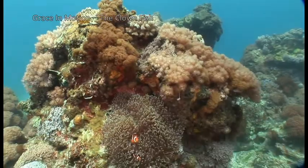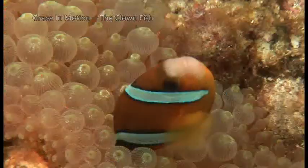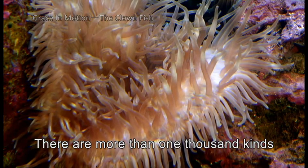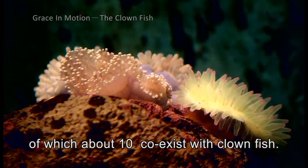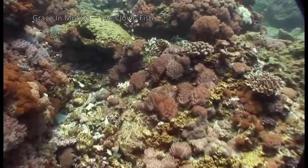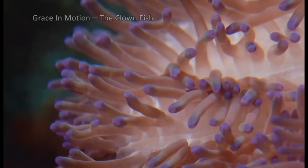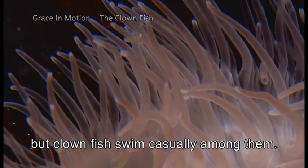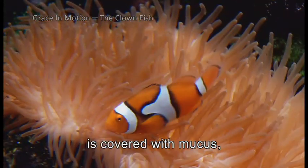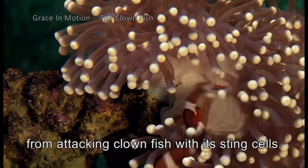Clownfish live only where the anemone lives. Their relationship is like that of tenant and landlord. There are more than one thousand kinds of anemone in the world, of which about ten coexist with clownfish. Oddly enough, none of these ten grows in the Atlantic Ocean, so there are no clownfish there. Most fish in the sea carefully avoid anemones, but clownfish swim casually among them, because the clownfish's body is covered with mucus, tricking the anemone into thinking these fish are part of itself. The anemone thus refrains from attacking clownfish with its sting cells.